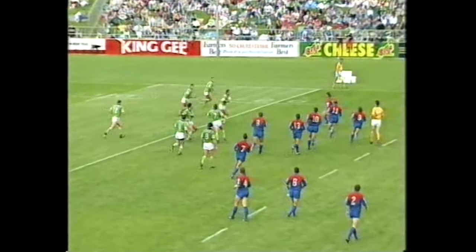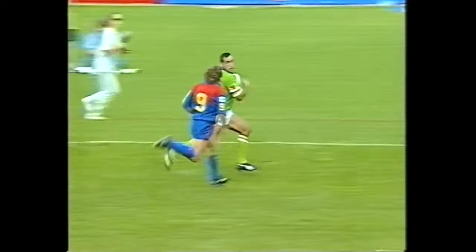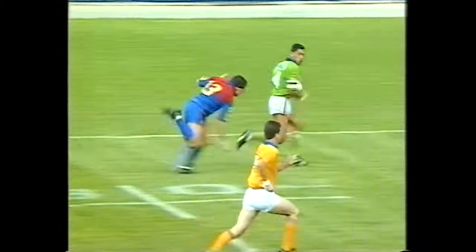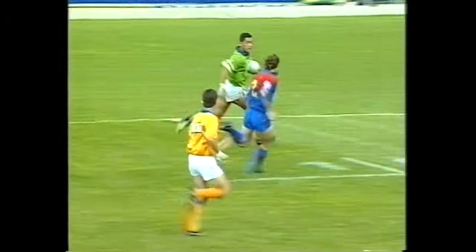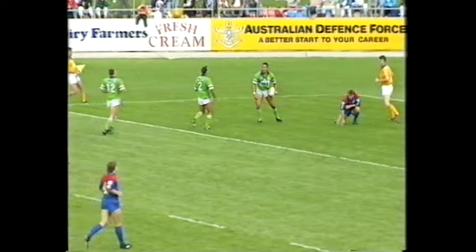20 metres out from the line, it's the Raiders in possession. Daly over towards the far side. On it goes to Croker. Croker's into the clear. He throws the ball inside, and it's picked up now. Here's a try! It's number four, it's Ruben Wicke. Ruben Wicke.